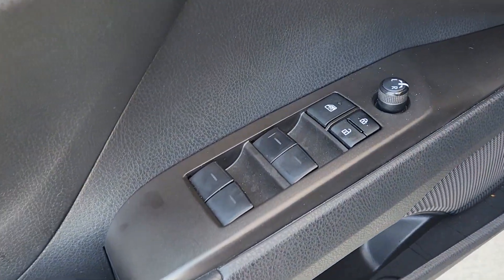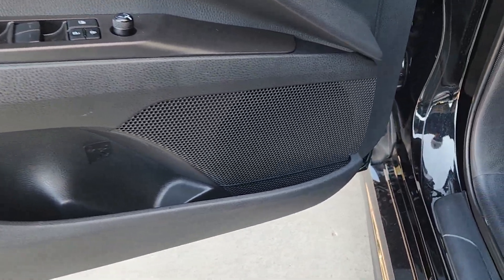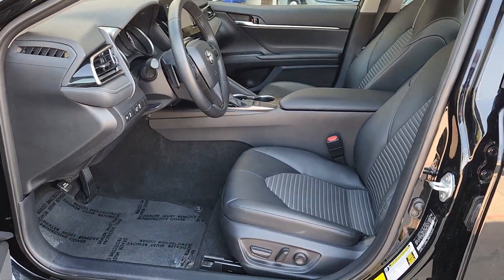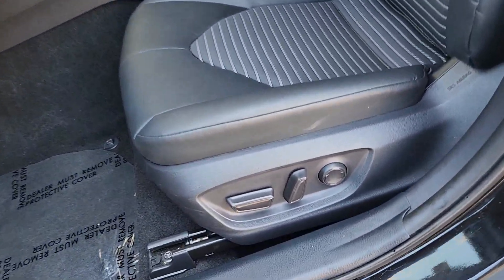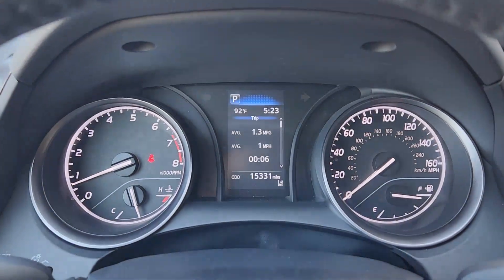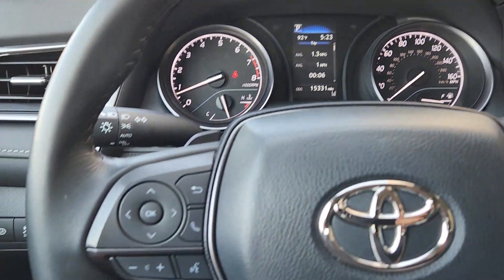These are just some of the great options this vehicle comes with: Apple CarPlay and/or Android Auto, heated driver seat, keyless entry, satellite radio, heated mirrors, backup camera, steering wheel audio controls, aluminum wheels, alarm, and electronic stability control.